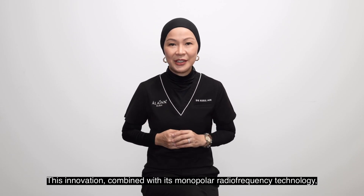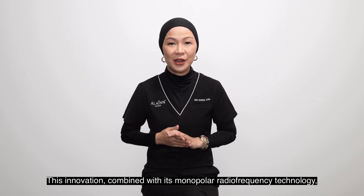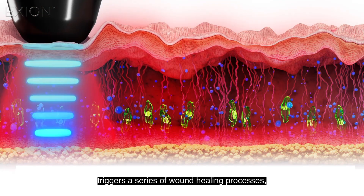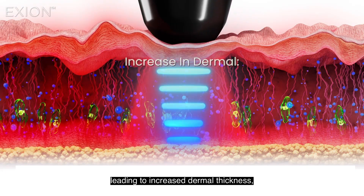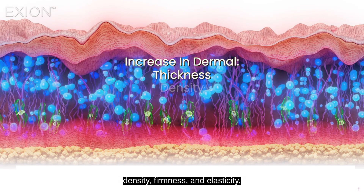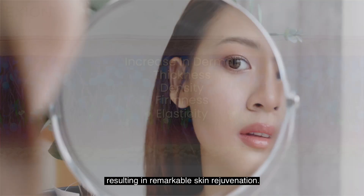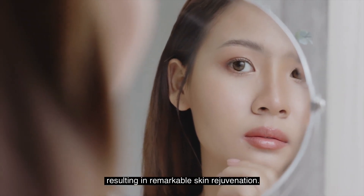This innovation, combined with its monopolar radiofrequency technology, triggers a series of wound healing processes, leading to an increase in the dermal thickness, density, firmness and elasticity, resulting in remarkable skin rejuvenation.